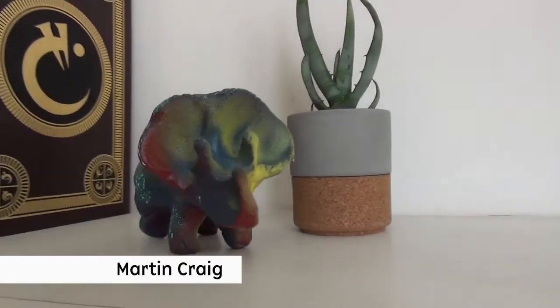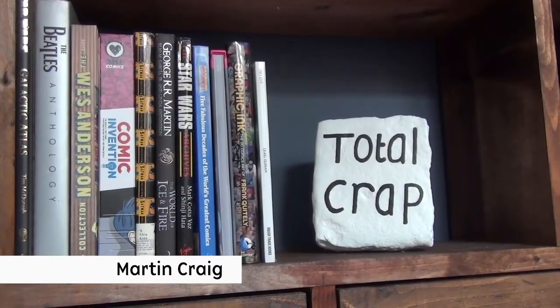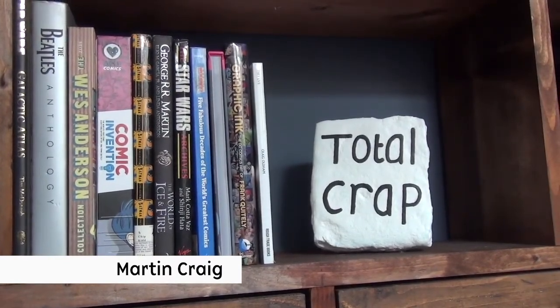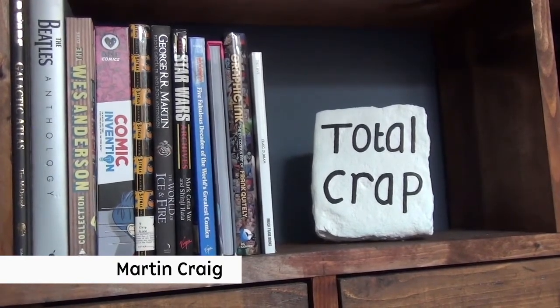I've got this fun little dinosaur by Gregor Wright. The great thing about sculptures is they can be good talking points. This sculpture, Total Crap by David Sherry, it always gets a laugh.